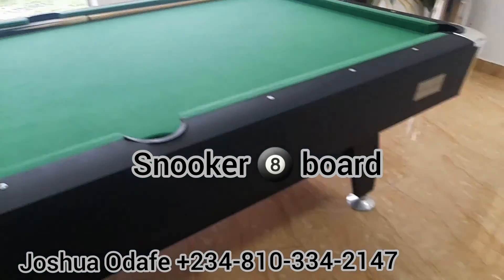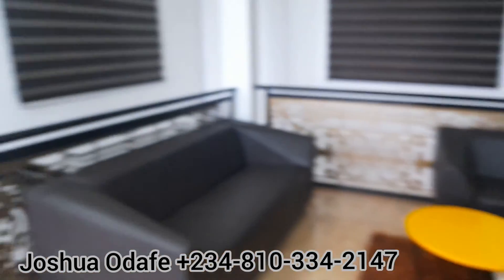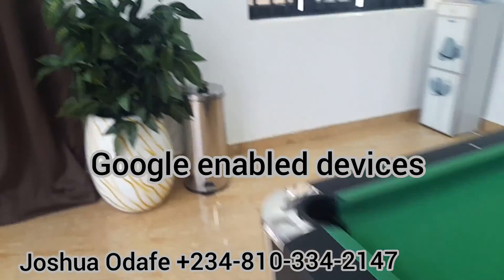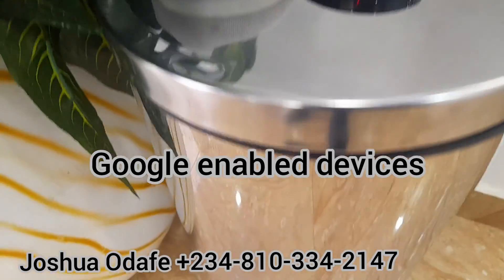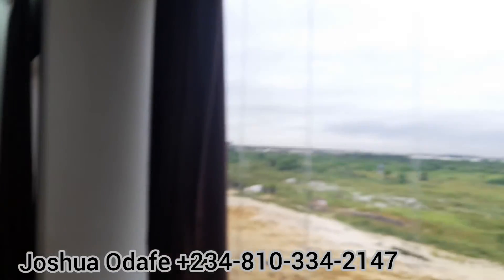You have your snooker board here, and a very good relaxation point. Some of these equipment here are Google-enabled devices — Google-enabled devices — you can see it yourself. They control the lighting and some other features.